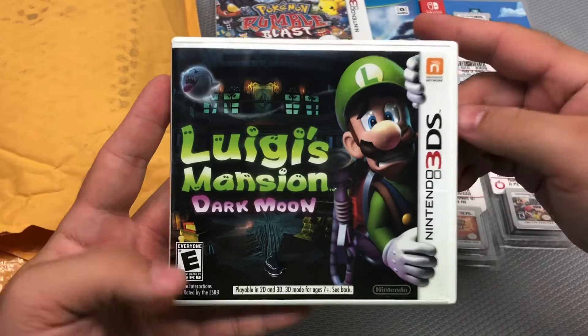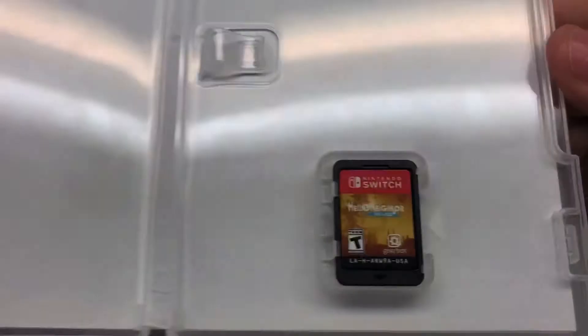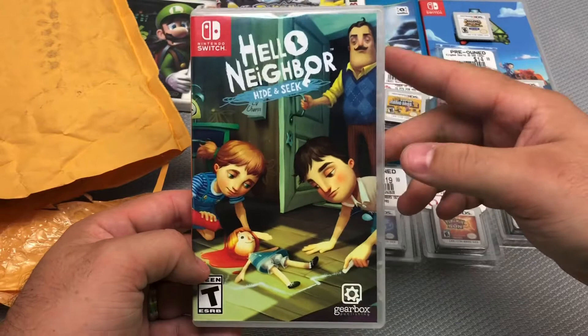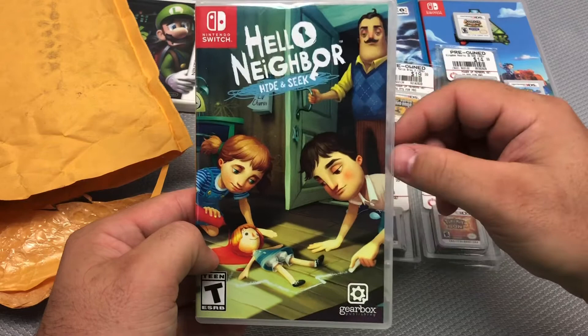Really happy to get Luigi's Mansion: Dark Moon back in the original case for only $9 — that's a great deal. Next game, also in a case, is a Nintendo Switch title: Hello Neighbor Hide & Seek. Condition is not too bad. I got the original Hello Neighbor and it looked really fun on YouTube, but when I played it I hated the controls and difficulty, so I returned it the next day and GameStop gave me a full refund.